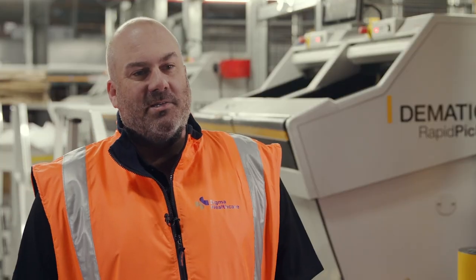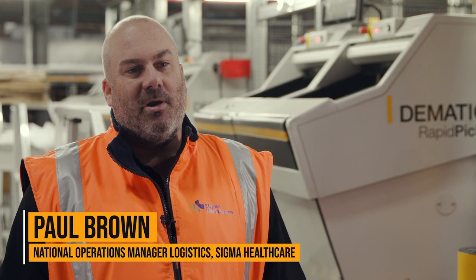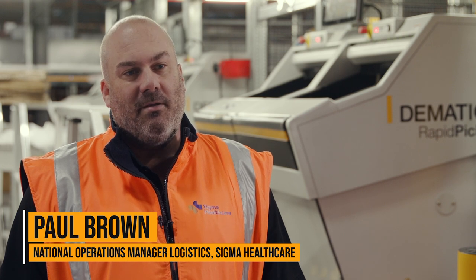Sigma Healthcare is a full-line wholesaler and distributor to both community and hospital pharmacy. The DC here at Burumba supports the whole Queensland market with over 14,000 SKUs in the range. The community service obligation requires us to deliver to all community pharmacies across Australia within 24 hours of their cut-off time.